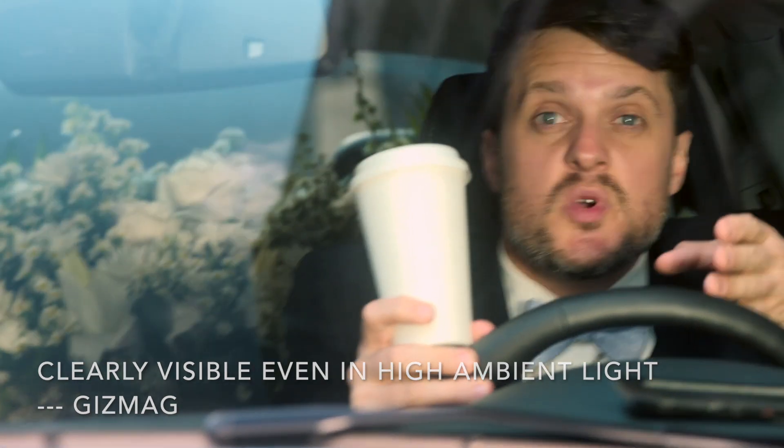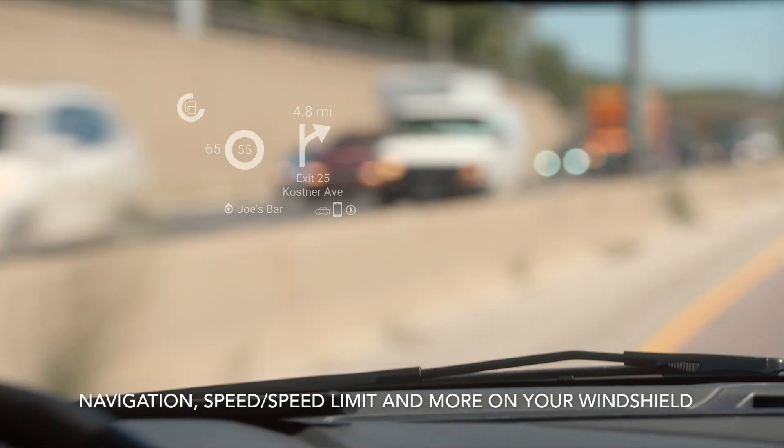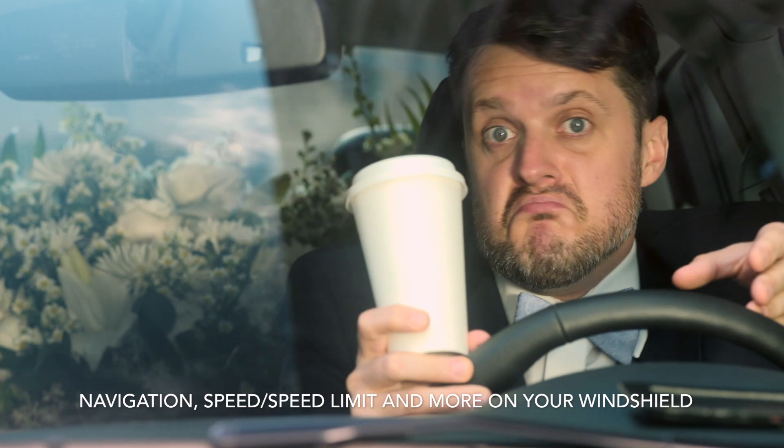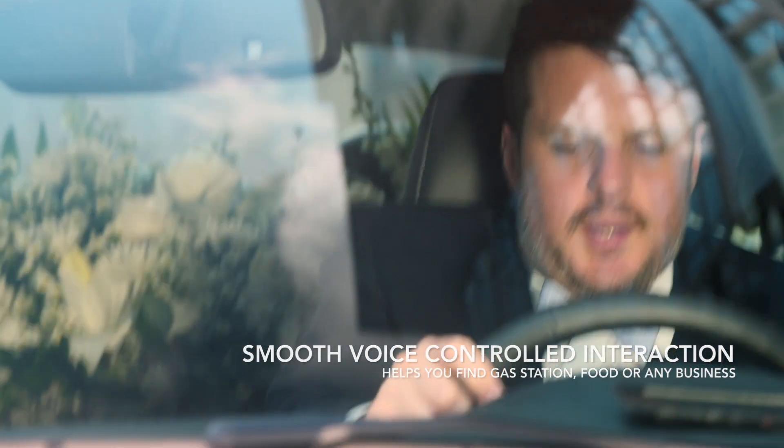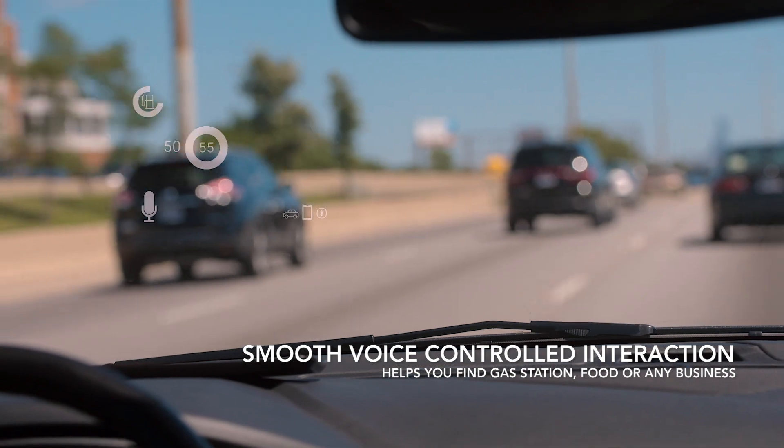Your car's speed is displayed on the windshield right next to the speed limit information, letting you know that you're safely under the speed limit. Or not. Ah, Carloudi — where's the nearest dry cleaner?